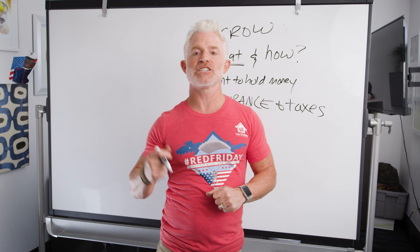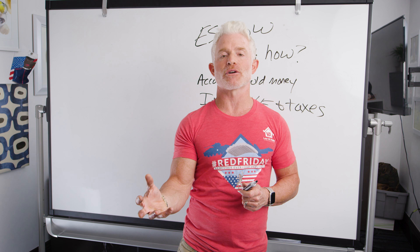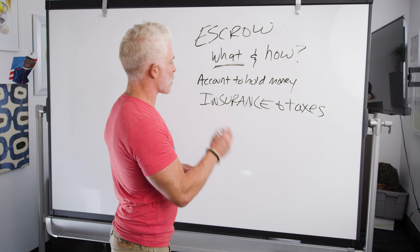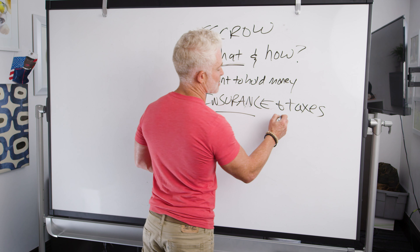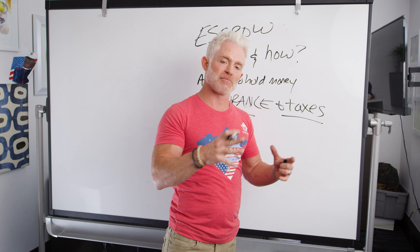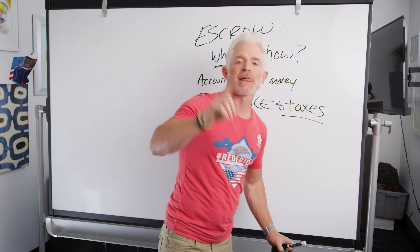Lenders are very motivated to remember when these things are due because if they don't, a lien could go on the property — and that's never a good thing — or your insurance lapses. No lender that's lent you hundreds of thousands of dollars wants to know that the property they're holding as collateral doesn't have insurance on it. Your escrow account is simply your insurance and taxes going into an account every month, being saved there until each payment comes due.